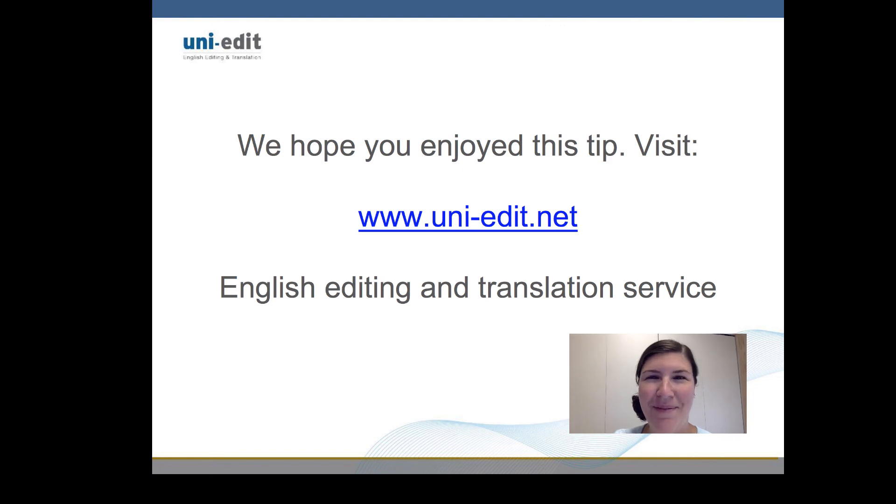We hope you enjoyed this tip. Once again, this is Emily from UniEdit. Have a wonderful day.